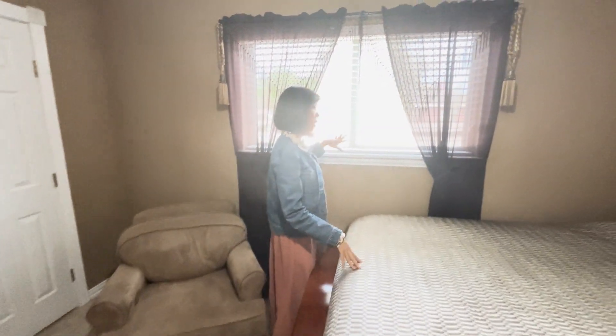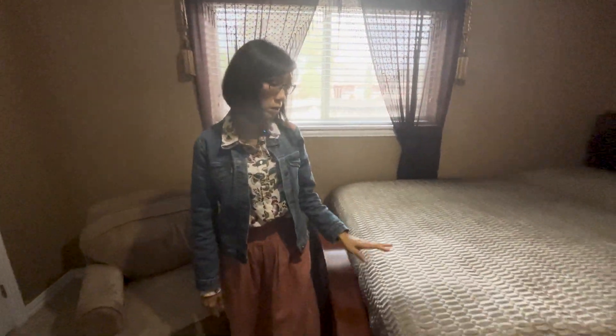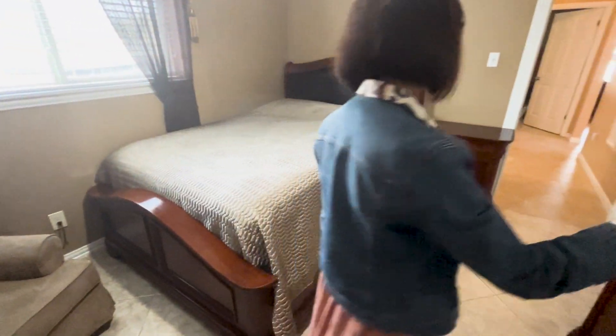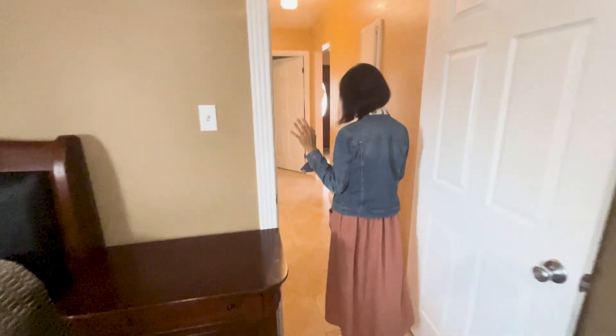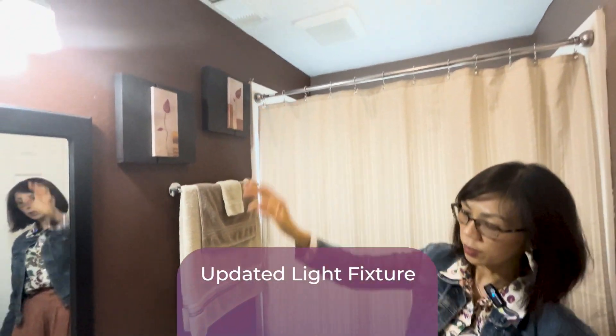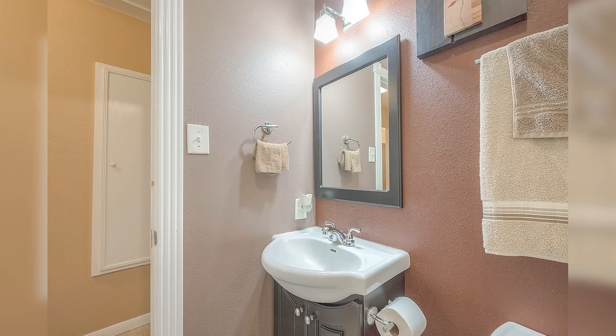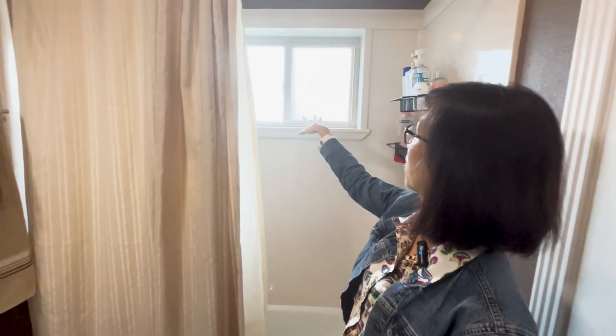The furniture is for sale also — just let me know and I'll talk to the owner. Here's the second bathroom — you can tell they upgraded the light fixture. Small little sink, a shower, very clean, double pane window. Very nice and clean.